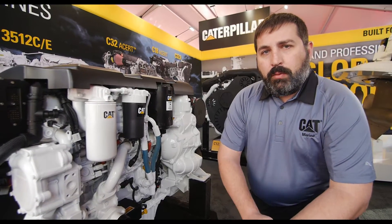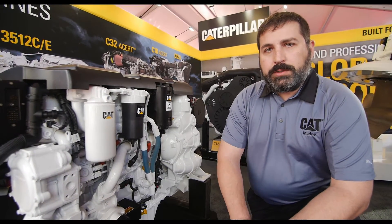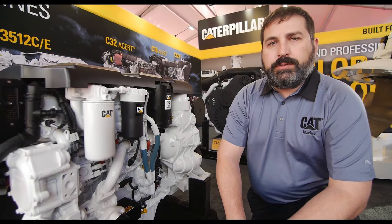My name is Tim Steifhorn. I am the Filters and Fluids Lifecycle Manager for Caterpillar. Today we're here at the Miami Boat Show. One of the things I wanted to talk about was the filters and fluids that we use on Caterpillar's design systems.